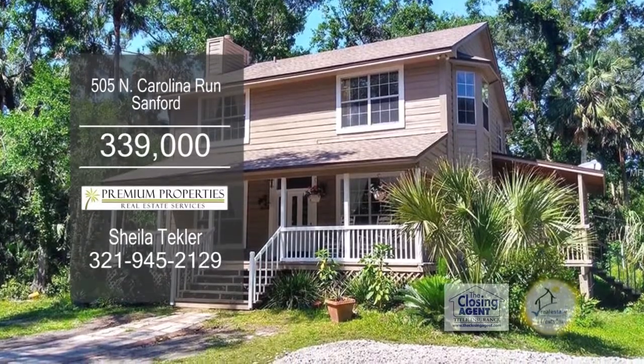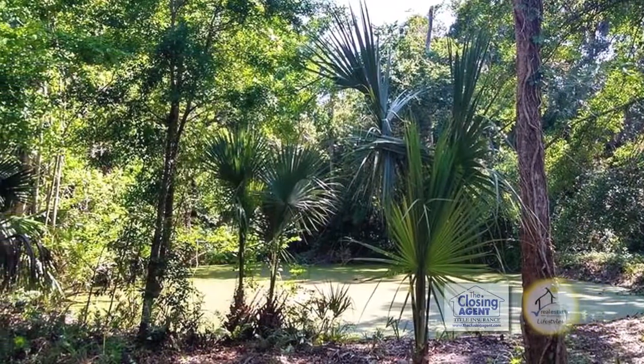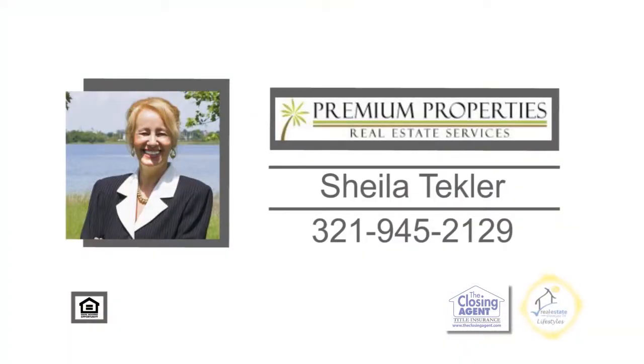Plenty of updates include a new roof, paint and more. For more details on this home situated on five acres of land, contact Sheila Teckler.